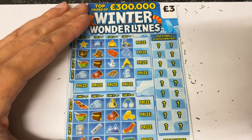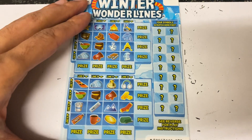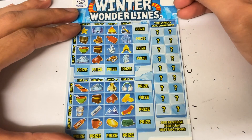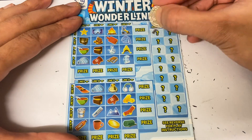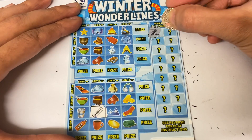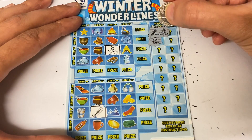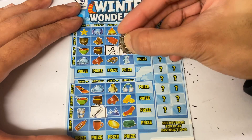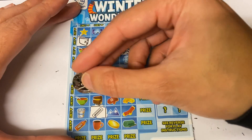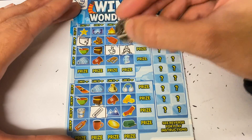Right, now we're going to kick off with the Winter Wonder Lines. We've got five of these and I'm hoping they are a little bit better than what we've had already — we need some bigger wins. Looking for a hat, wallet. Let's see — we've got soup bowl, chest, mitten, and igloo as the four doubles.